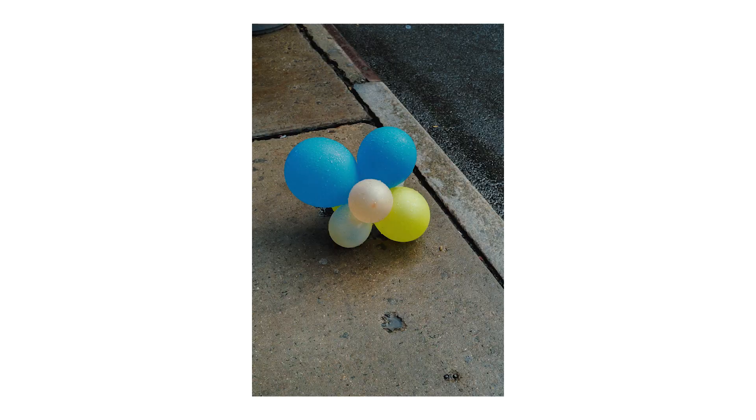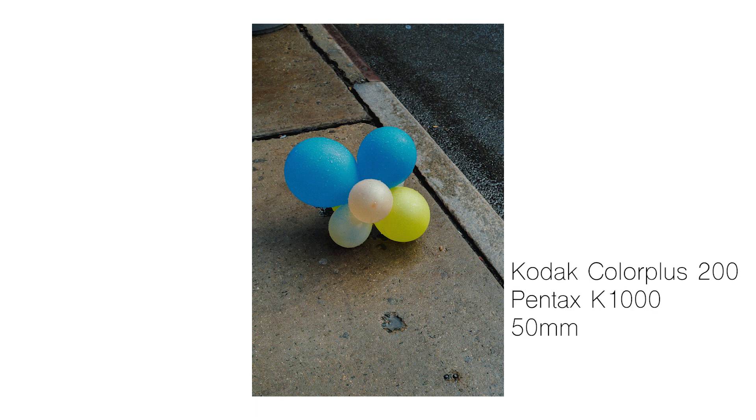Up first we have a photo of some balloons. This photo was taken on Kodak Color Plus 200 with a Pentax K1000 and a 50 millimeter lens.